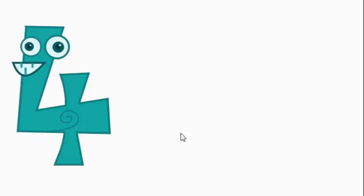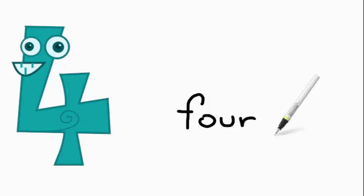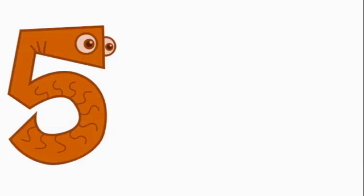Now we have the number 4. It's spelled F-O-U-R. Now we have the number 5. You can hear the F sound at the beginning, so it's F, just like in 4 — F-I-V-E.